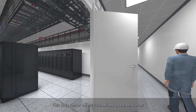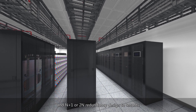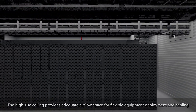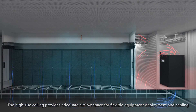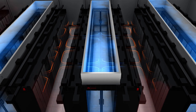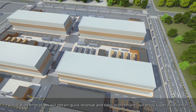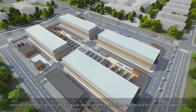This data center offers customized space resources and N+1 or 2N redundancy design to tenants. The high-rise ceiling provides adequate airflow space for flexible equipment deployment and cabling, and in-row cooling is supported for high-density deployment. With Huawei's prefabricated modular DC, co-location enterprises will obtain quick revenue and co-location tenants will enjoy a superior experience.